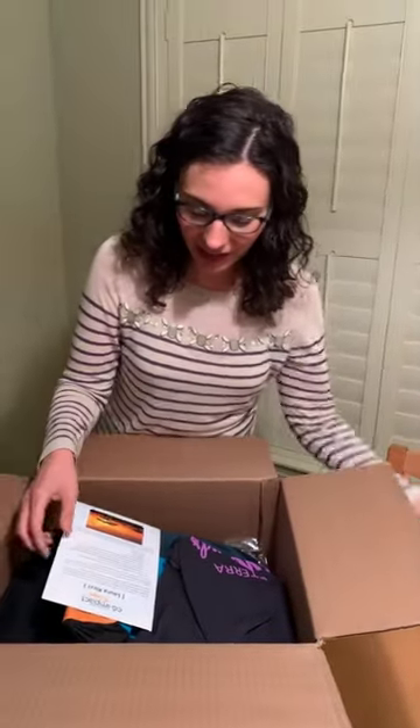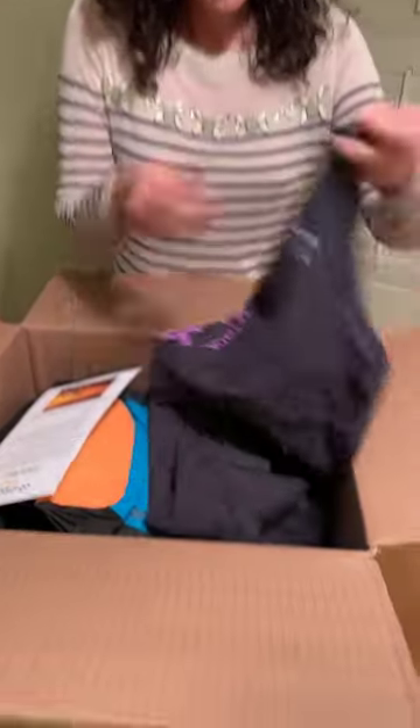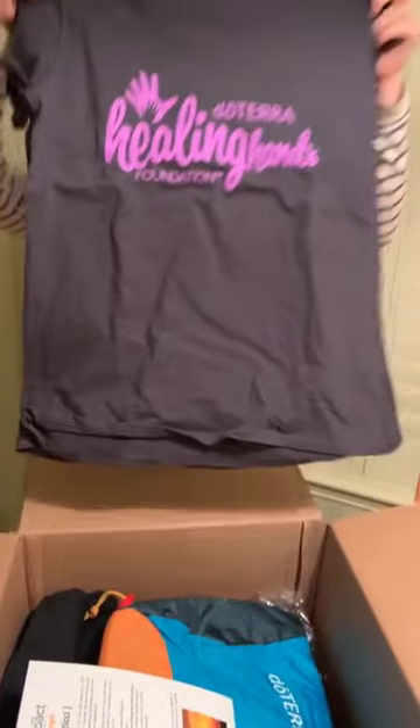This is our visa — we have to fill out our visa form. Some forms and stuff in here. So there is our duffel bag. And here is our t-shirt — our Healing Hands t-shirts. There are two.